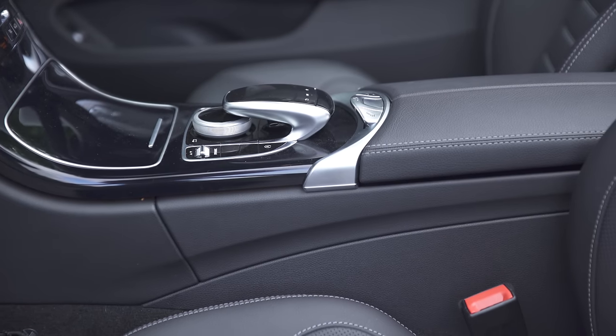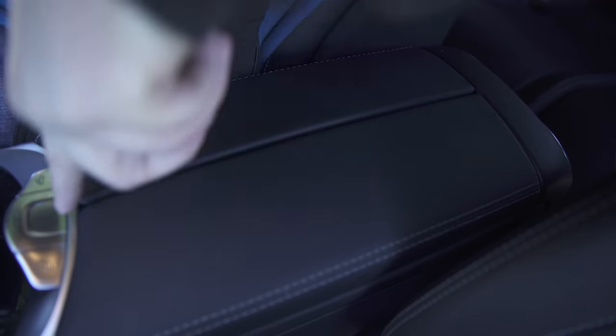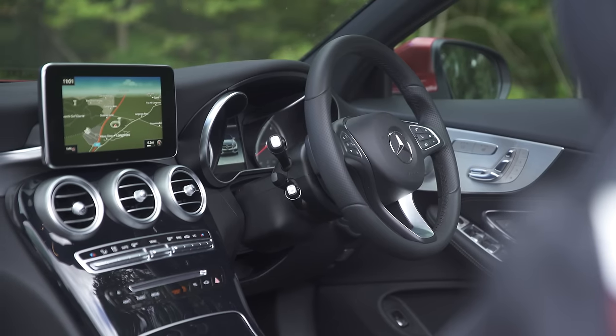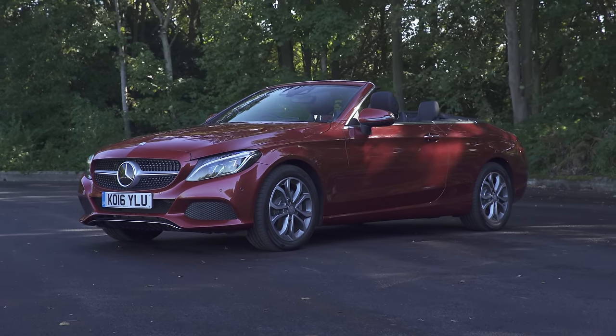The Mercedes is also very practical when it comes to cubby spaces. Its door bins are huge and so too is its glove box. You get cupholders for the front and rear seats and various other storage areas scattered around the interior, which means all your kit can be safely stowed away. So while the Mercedes C-Class Cabriolet sacrifices some space for its gorgeous looks, you don't have to make too many sacrifices to enjoy them.